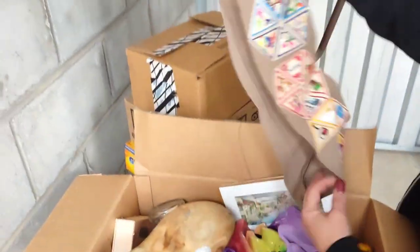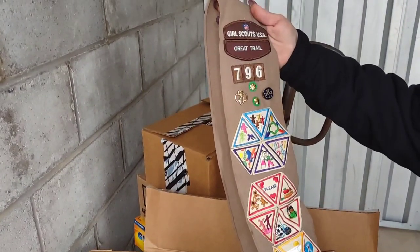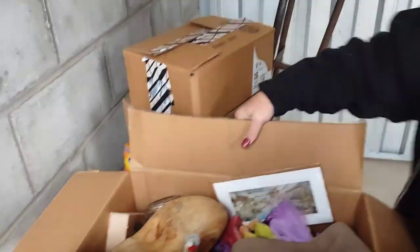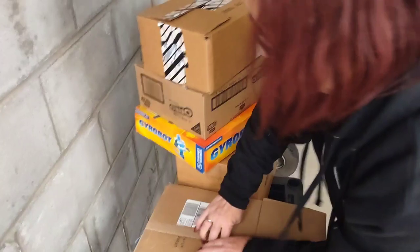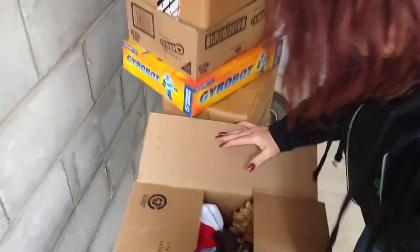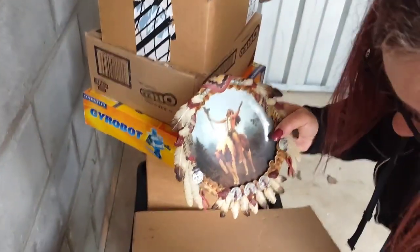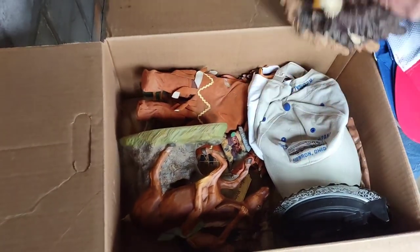Scout stuff — if you ever find any, especially older scout stuff, it does sell. Boy scout stuff sells a lot better than girl scout stuff on eBay. Older girl scout stuff will demand some money. We've got some Indian decor in here — look at that stuff. Beautiful.